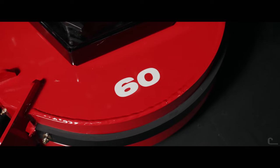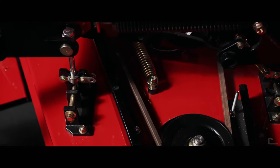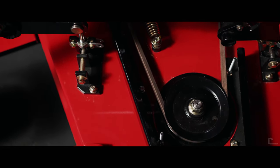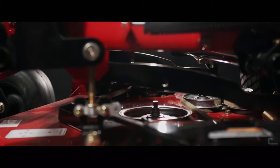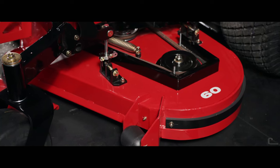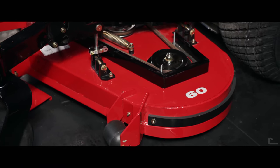Constructed from fully welded 10-gauge steel, the new Boss XL and Charger decks are further reinforced with an additional 10-gauge stiffener plate and a 7-gauge secondary stiffener, making the spindle mounting areas nearly 1.5-inch thick. An additional 12-gauge reinforcement channel has been added for unprecedented strength.